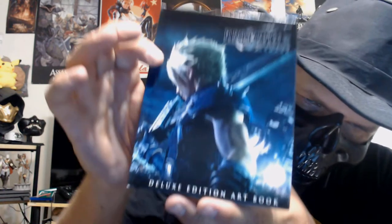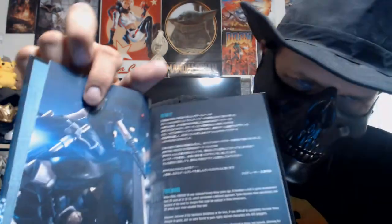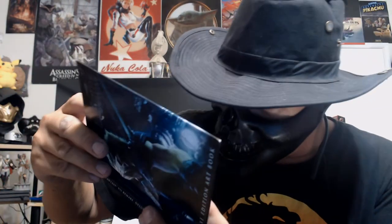Now we have the Deluxe Edition art book — that's really nice. Let's open it up and see... this is actually pretty thick too, look at that. It's actually in both Japanese and English — that is awesome!